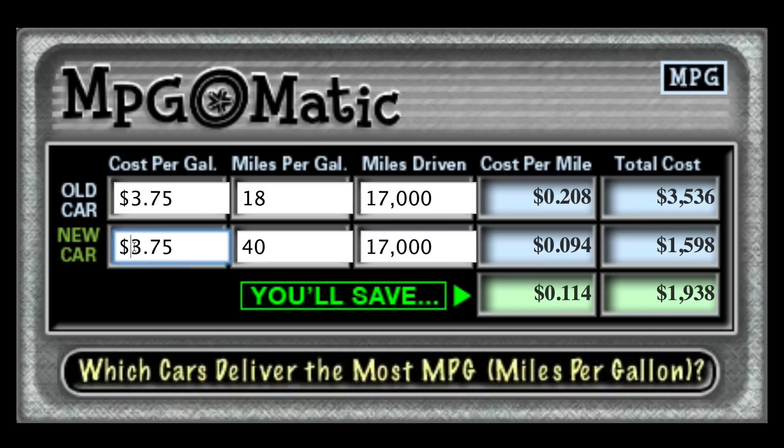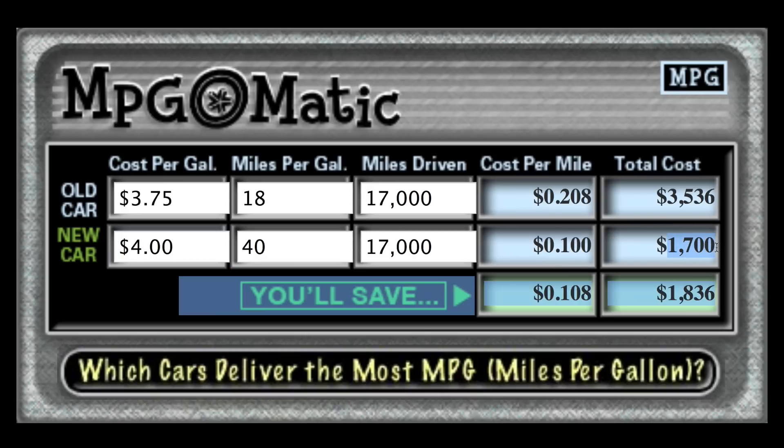Now I'm going to show you that difference in fuel price. We're going to go to the cost per gallon field and say your new vehicle needs $4 per gallon fuel, but it still gets 40 miles per gallon. Your total cost over here has jumped up to $1,700. So if you go from a vehicle that uses regular to one that requires premium or diesel fuel, you can expect to pay more than what you were used to, but you could still see overall cost savings.